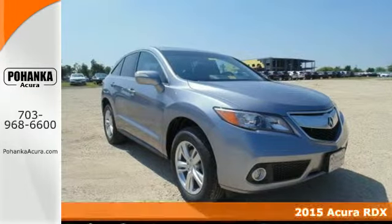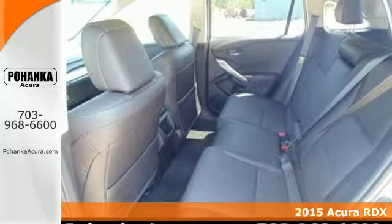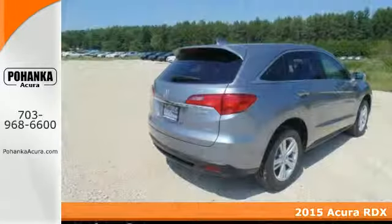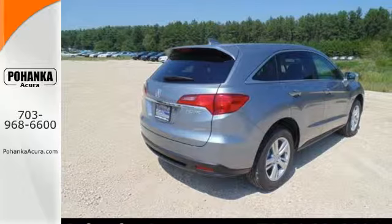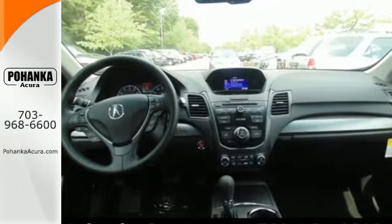Here's a 2015 Acura RDX. You'll love this premium 5-passenger vehicle's sophisticated and spacious cabin. There's comfort for all with room for three in the rear, perforated leather upholstery, heated front seats, and climate control.